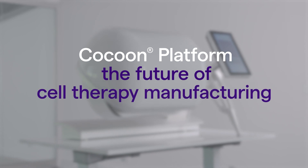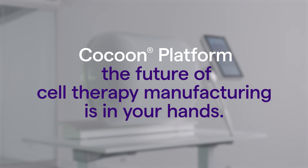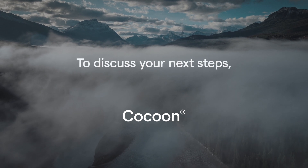The Cocoon platform — the future of cell therapy manufacturing is in your hands. Contact us to discuss your next steps. Let's talk.